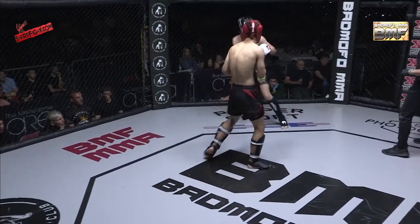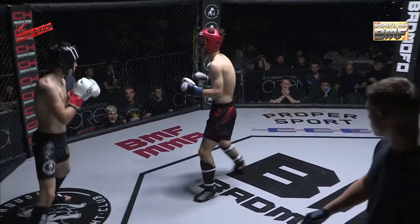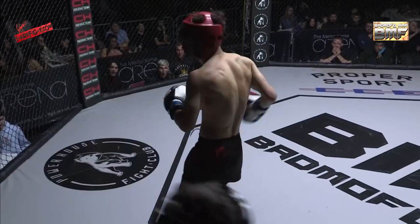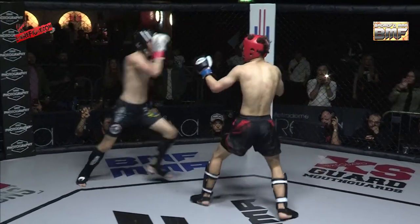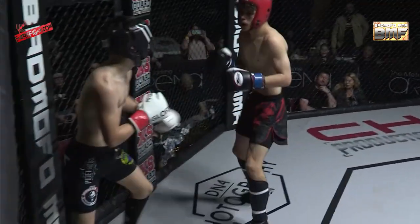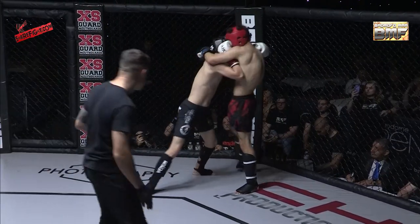Someone needs to set something up to land that big power shot. Nice kick to the thigh there. Walker seems happy working at the periphery and picking his shots, whereas Zombie is holding the center of the fighting area and pushing forward — but pushing forward into big leg kicks and a big right hand that snapped the head back. Check that kick and then that big right hand through.